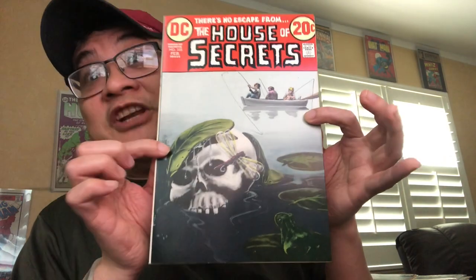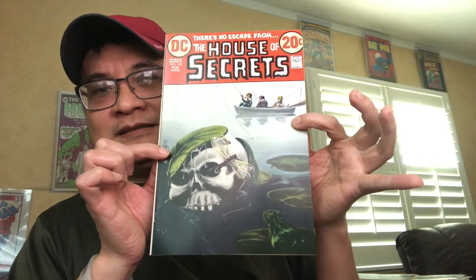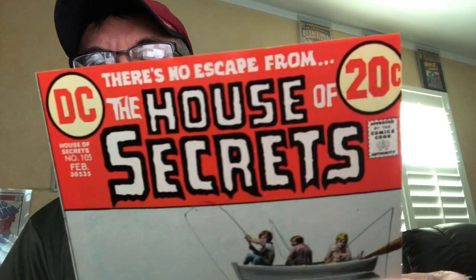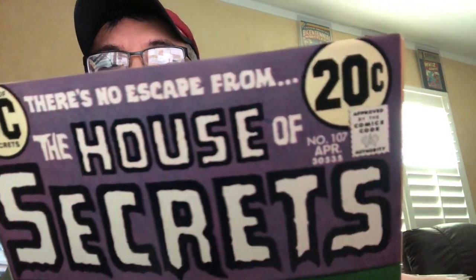Another New Scotland Avenue collection piece — another Jack Sparling cover, a beauty. This one I'd say is about a 9.2. I have a couple of spine ticks but the corners are great. Last but not least, issue 107 — this one I bought from eBay about six or seven years ago, and it's not from the New Scotland Avenue collection. Another 9.4 ish — look at that, beauty.